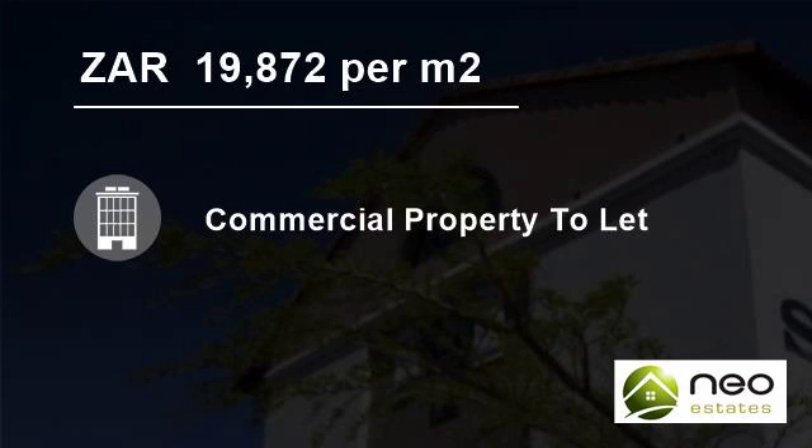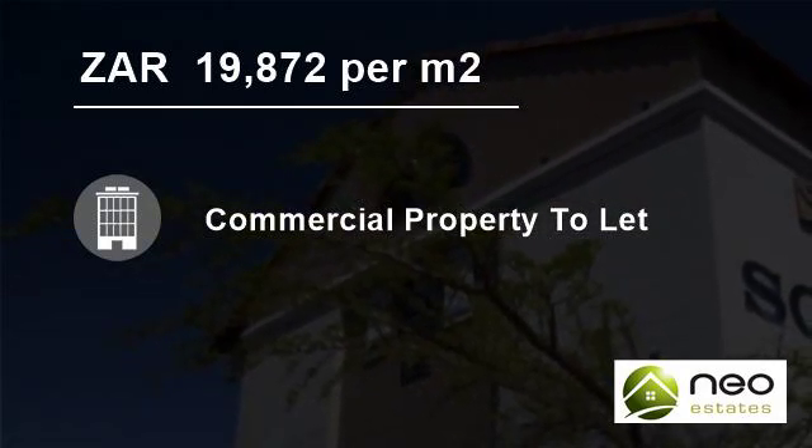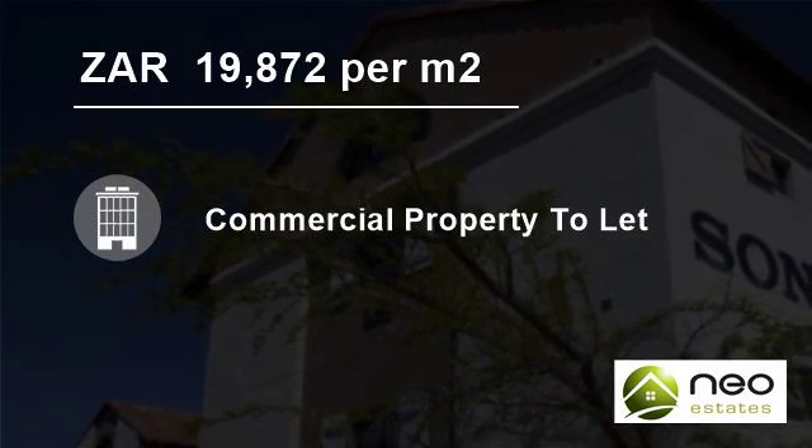The unit is in great condition and available immediately. The total breakdown of the unit is as follows: Office 147.2 square meters at R19,872.00.